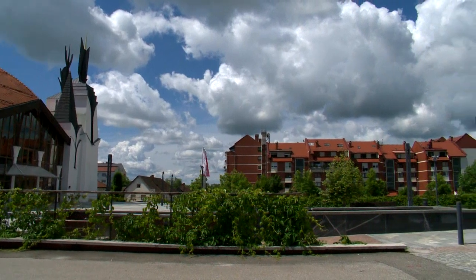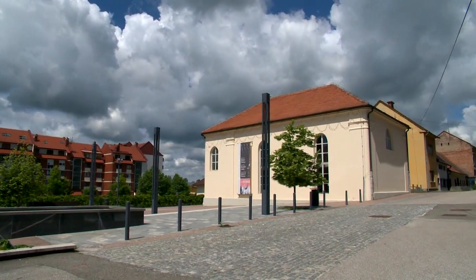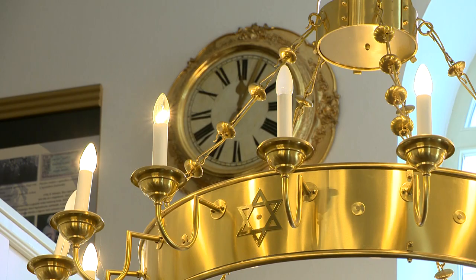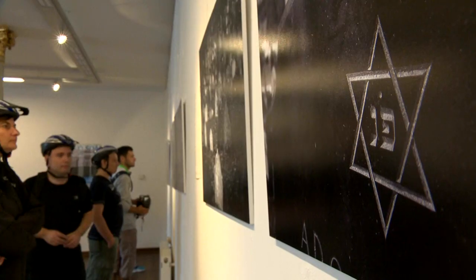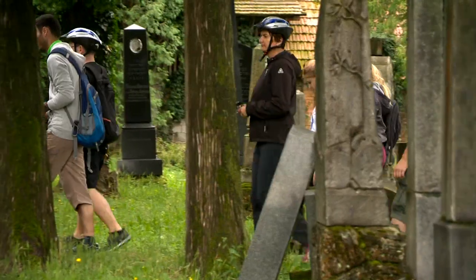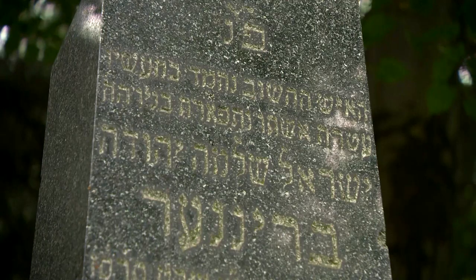On the opposite side of the square is the Lendova synagogue with a permanent display on Prekmurje Jews. Did you know that besides Maribor, it is the only other preserved synagogue in Slovenia? In 2013, it was proclaimed the Holocaust Museum of Slovenia. Besides the synagogue, the Jewish Cemetery preserves memories of the former flourishing Jewish community, once one of the most important in Slovenia.